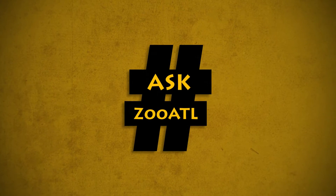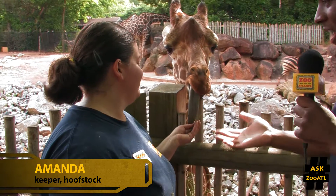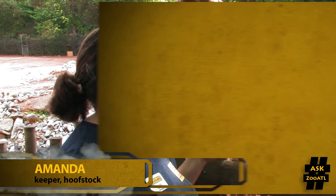I'm Gavin Johnson and I'm here to help. Joining me is hoof stock keeper Amanda. Now, as we can see, giraffe's tongues are purple and obviously they're eating green stuff. Why are their tongues purple?